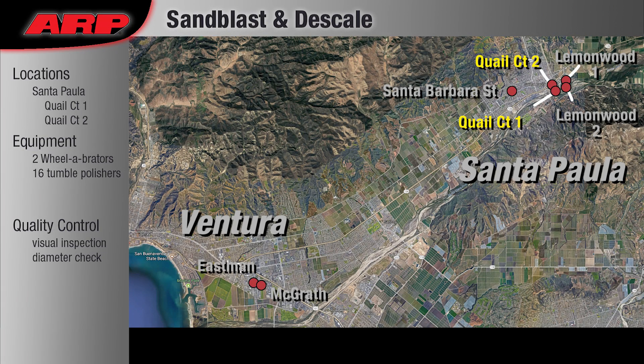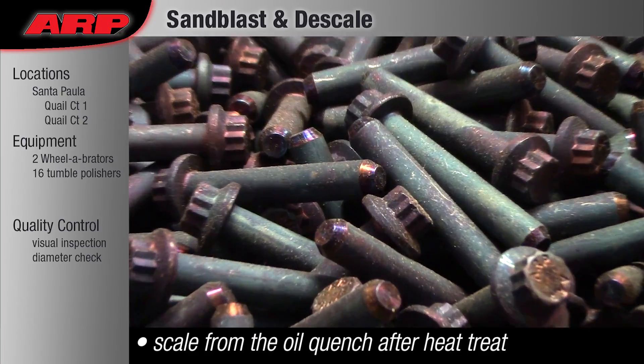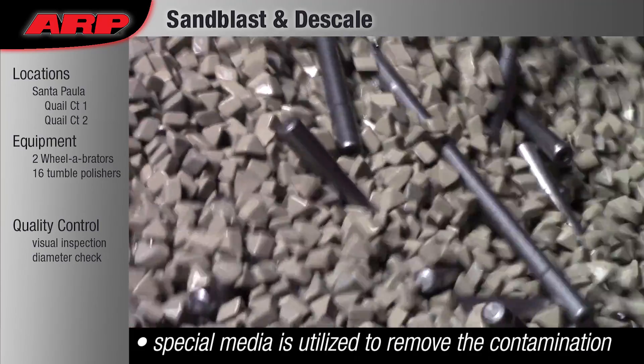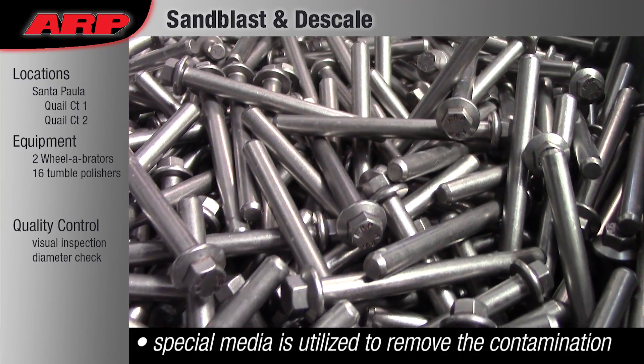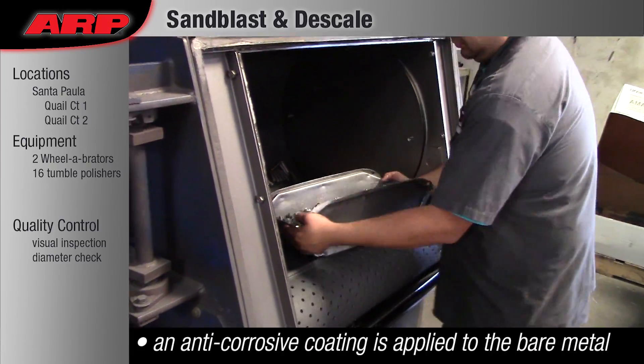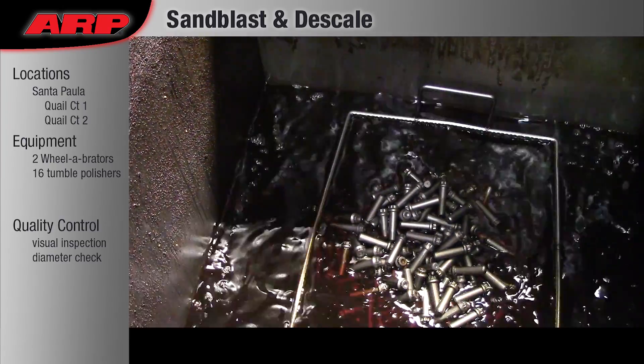Sandblast and Descale: After the parts are heat treated and quenched in oil, they are covered in a scaly film that must be removed. On materials that corrode, the bare metal is treated with an oil that prevents corrosion during the remainder of the manufacturing process.